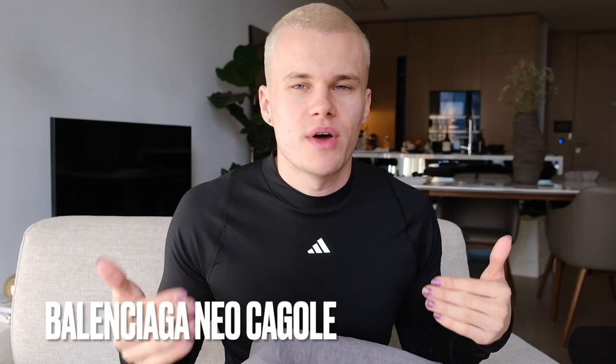I wanted this bag for so long but I could not justify the price at 1500 pounds. I know this bag has been so much cheaper — basically it is the Neo Cagole, which is just the newer version of the City bag. The City bag I remember quite a few years ago was around 700 pounds and now it's 1.5k. Anyway, I saw it on Vestiaire Collective — I love a little Vestiaire Collective steal — so that is what I got.